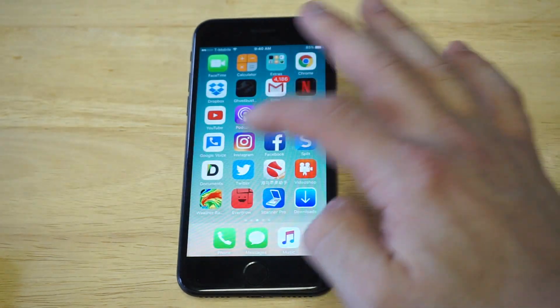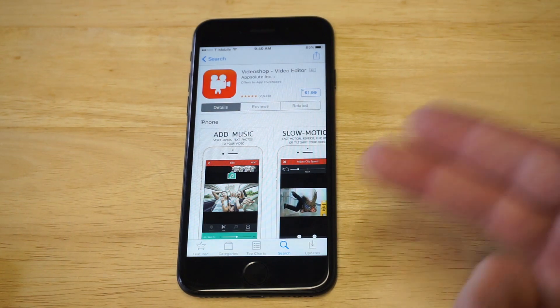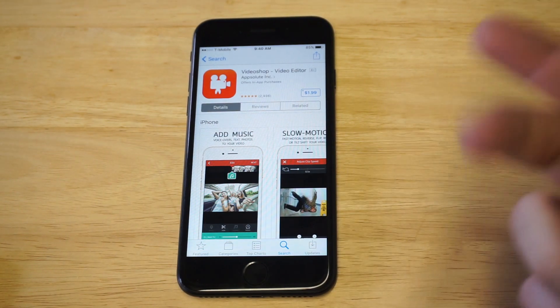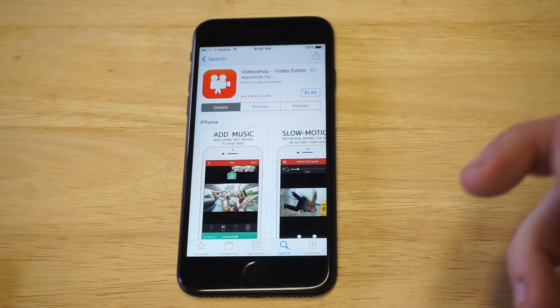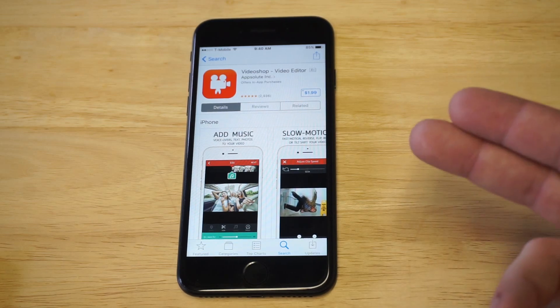Let me go back to the App Store so you can see — this app has literally almost 3,000 positive reviews. I'm gonna leave a link in the description so you can go to iTunes and download this one. For $1.99, I absolutely think this is a must-get for pretty much anybody using an iPhone.